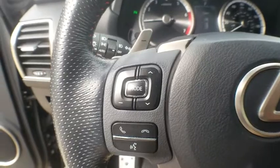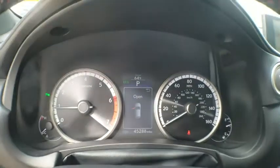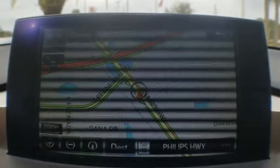CD player, rear window defroster, electronic stability control, trip computer, brake assist, remote keyless entry, tachometer, overhead console.